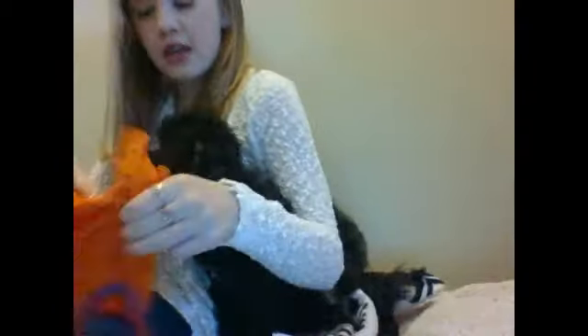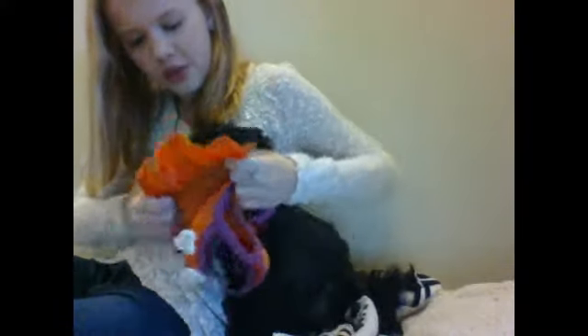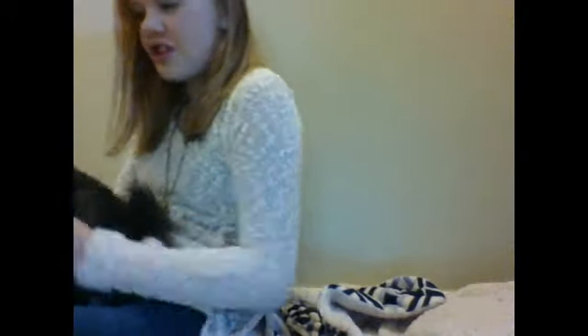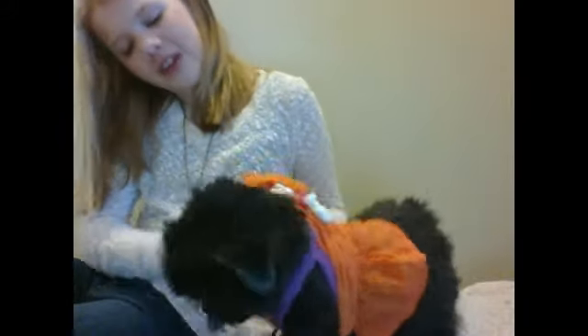Then I have to get her up, which she does not like. I'll put this on her — you gotta put your head through the hole. Getting her dressed takes a long time because she doesn't know exactly where to put her paws. She normally puts her paws through the head hole and then tries to run off and it doesn't work out well. Today she's doing really good, actually.